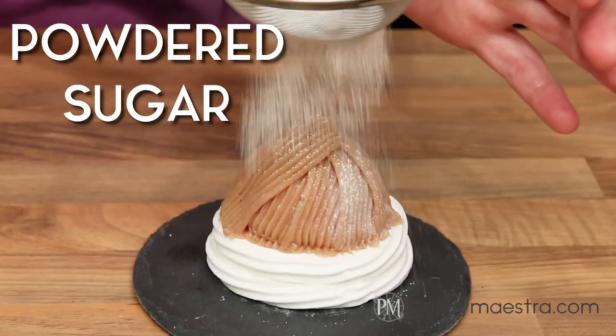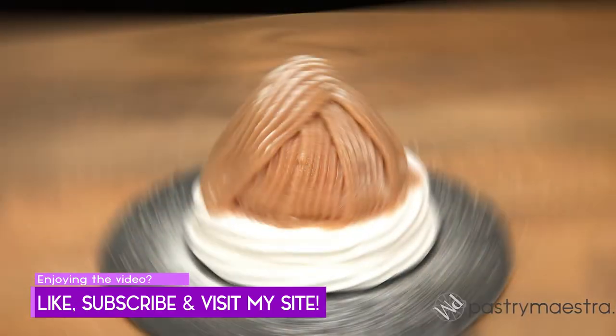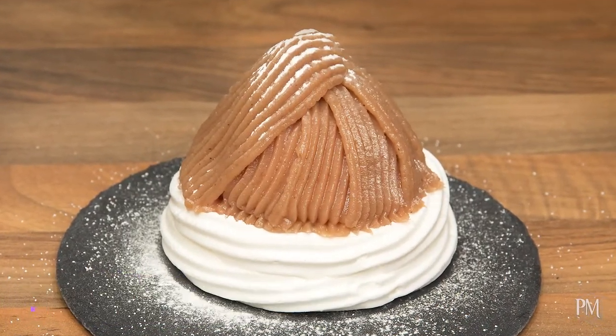Finally, I will dust my Mont Blanc with powdered sugar. And that's it! My delicious Mont Blanc is ready to be served! Bon Appétit!